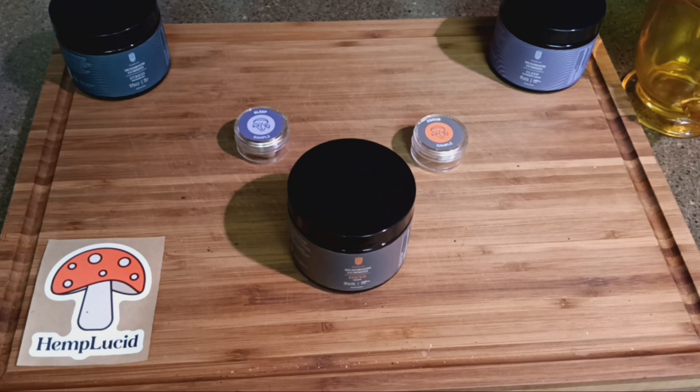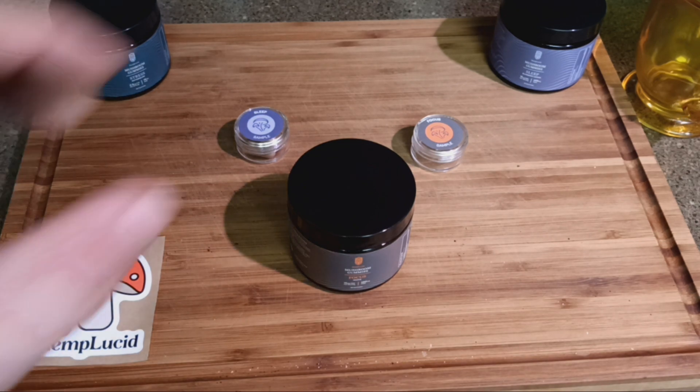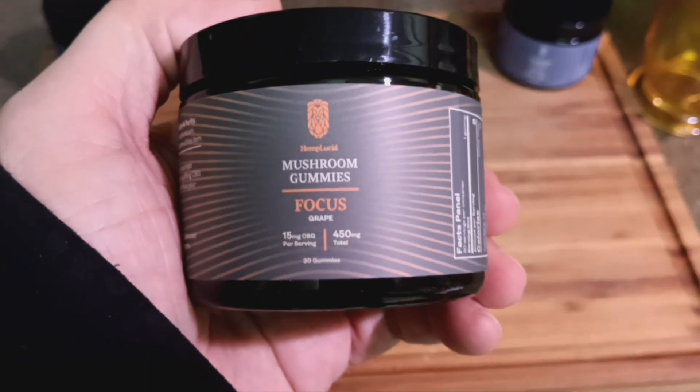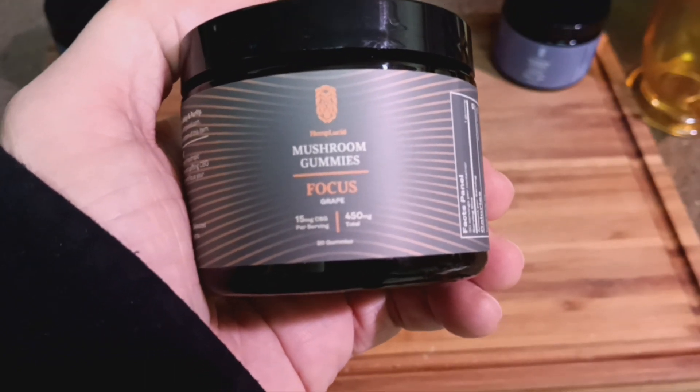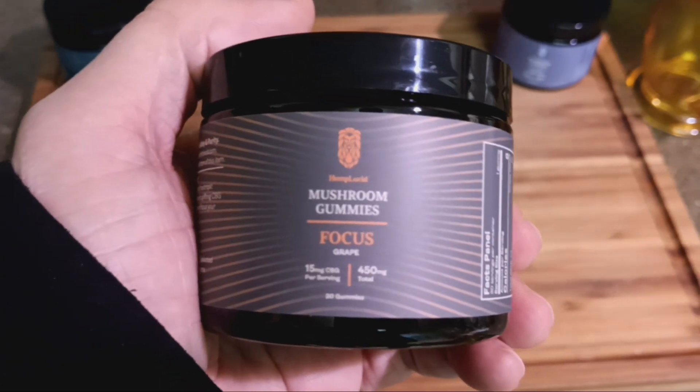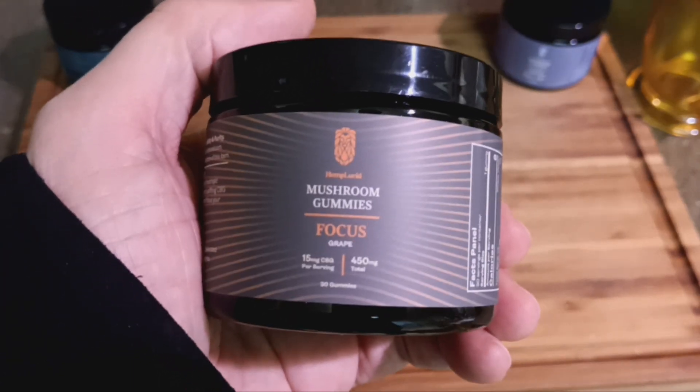So that's the Focus mushroom gummies. And if you're familiar with a flow state, it may help you achieve a flow state. Don't worry, it's not going to make you trip balls — you will feel just fine. It'll help align your focus with your flow state and hold the jitters. So if you're having trouble focusing, try that.